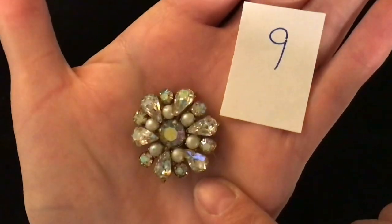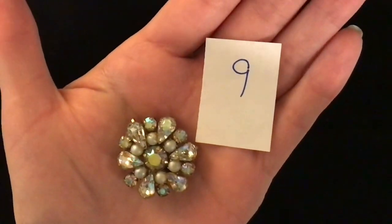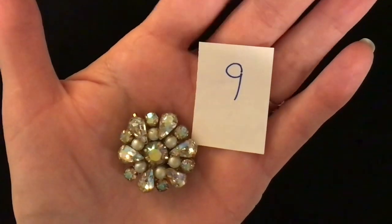It has pearls and clear rhinestones, very sparkly. Item number 9, five dollars.